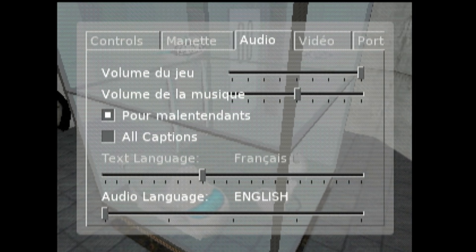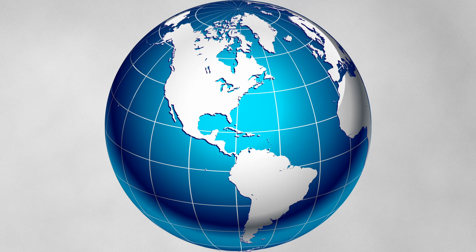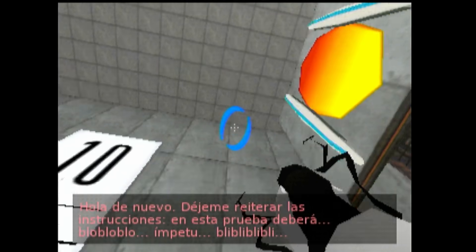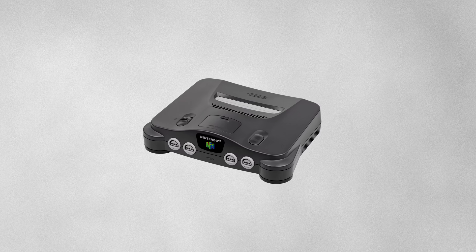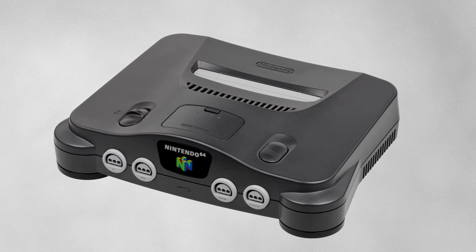We've expanded our scientific prowess to encompass not just the laws of physics, but the intricacies of language. Now you can enjoy testing in your language of choice. Whether you're saying hola, bonjour, or konnichiwa, Aperture Science is ready to accommodate your linguistic needs. And remember, at Aperture Science, we're not just changing the gaming industry — we're obliterating it with science.